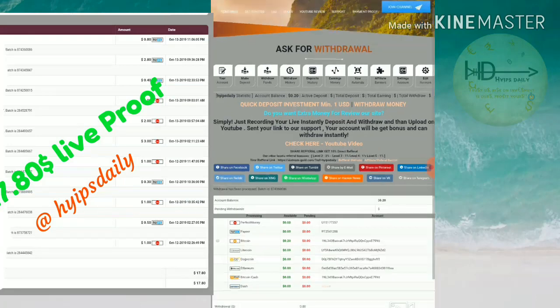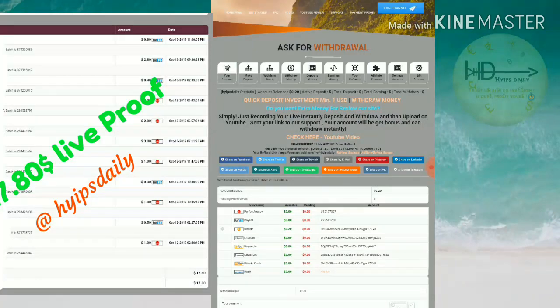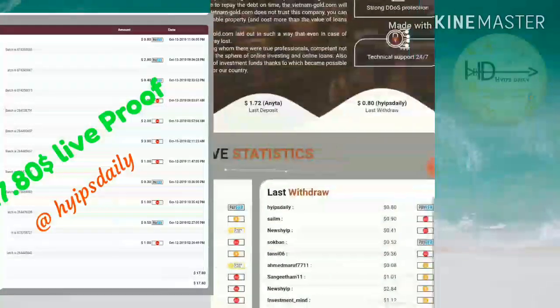I confirm the withdrawal and friends, my withdrawal was successful! You can see the batch ID that was generated — this means the site is currently paying. You can invest here without any fear.